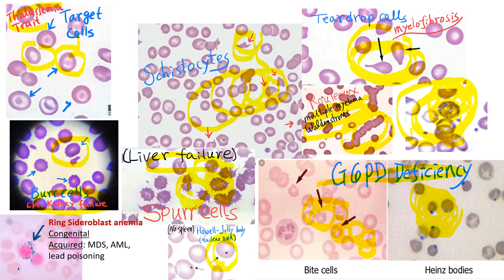Howell-Jolly bodies are nuclear DNA remnants. RBCs containing Howell-Jolly bodies are supposed to be destroyed by the spleen, but in patients who have no spleen, these RBCs circulate in the peripheral blood. You can expect patients with Howell-Jolly bodies to be asplenic — such as patients with hereditary spherocytosis or sickle cell anemia. Patients with hereditary spherocytosis often need splenectomy, and sickle cell anemia patients can develop auto-splenectomy from recurrent splenic infarctions. The spleen can also be removed due to trauma or infections such as infectious mononucleosis or mycoplasma infection.